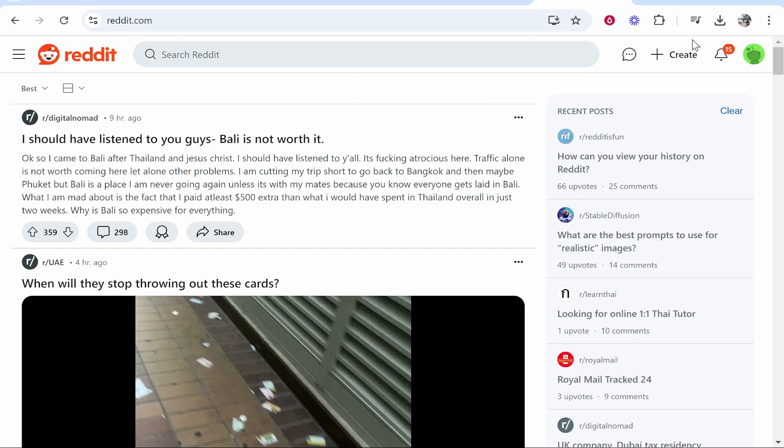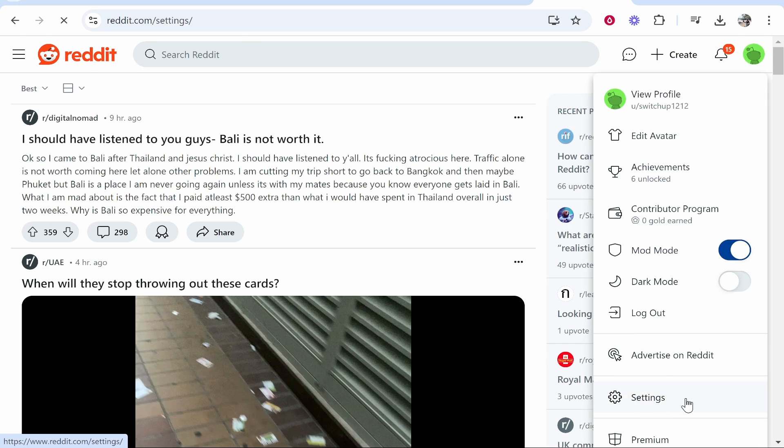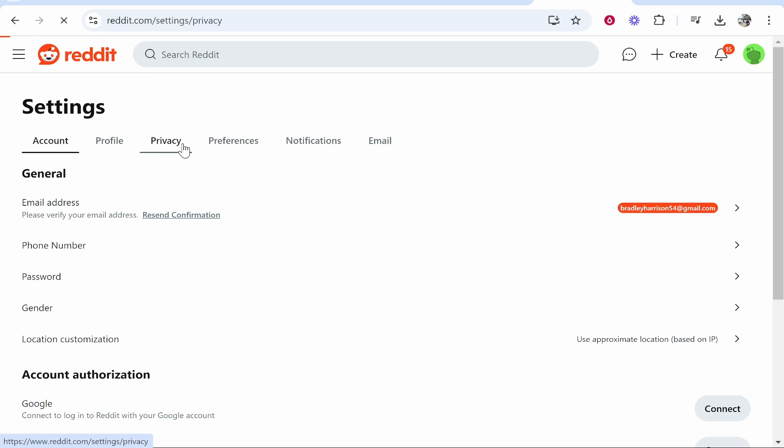Go to reddit.com, log into your account, then go to your profile icon in the top right. Once you're here, head over to settings and then go to privacy.